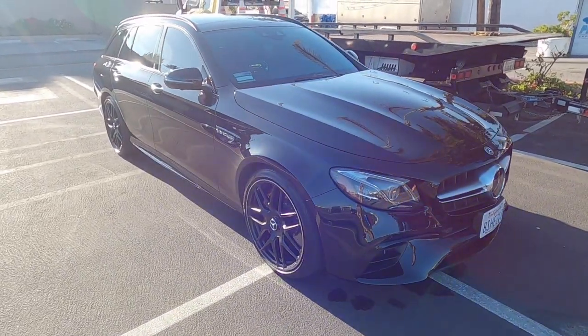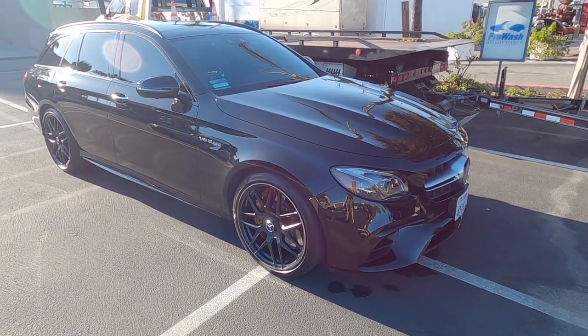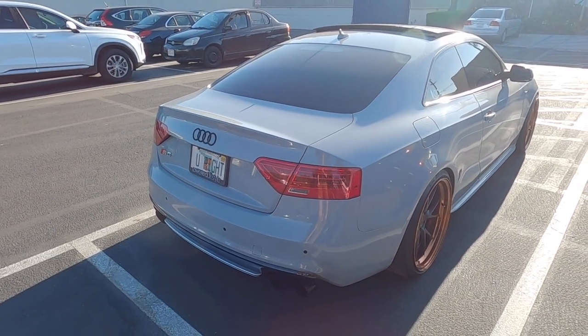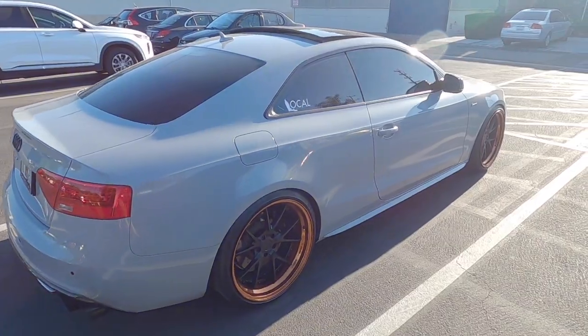We've got here one of the brand new E63 AMG S wagons, which is an absolute grail in the car world. And over here we've got an Audi S5, really cleanly modded. This gas station seems to be vehicle collection first and then gas station second.